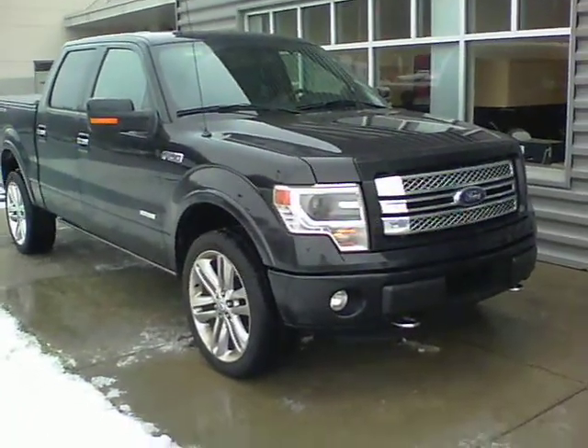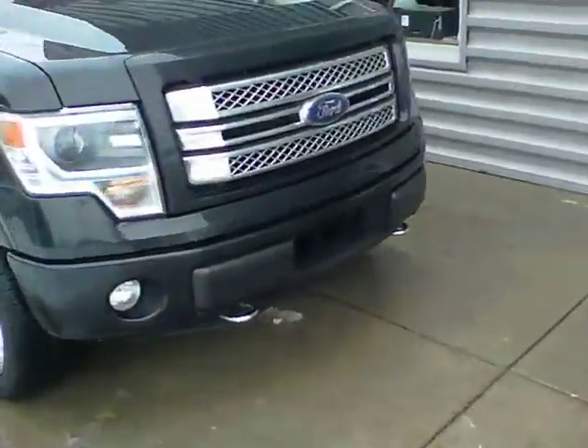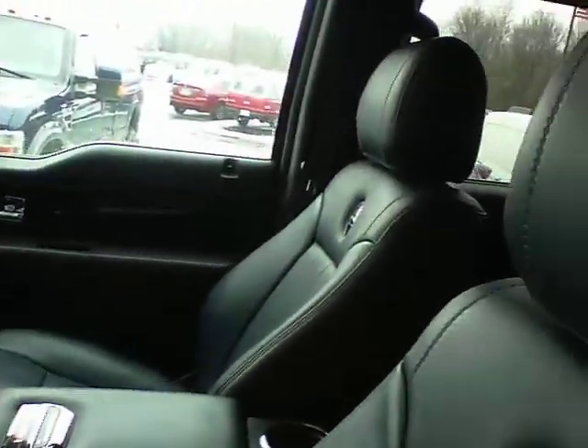This is our 2014 F-150 Limited — a really nice truck with real low miles. This is a certified and reconditioned vehicle. As you probably know, it has the deployable running boards, navigation, dual zone climate controls, and memory seats.